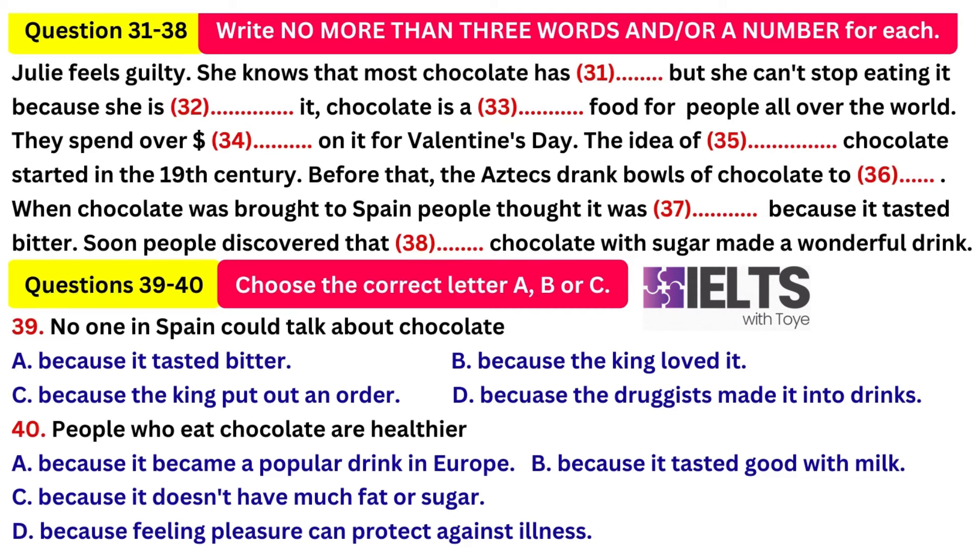So, for about 100 years, chocolate was a secret in Spain. But finally, people found out about chocolate and it became a popular drink throughout Europe. In the 1800s, a British chocolate maker discovered a way to make chocolate smooth and velvety. Then, the Swiss added milk to the chocolate. Today, most Americans prefer milk chocolate, while most Europeans prefer dark chocolate.